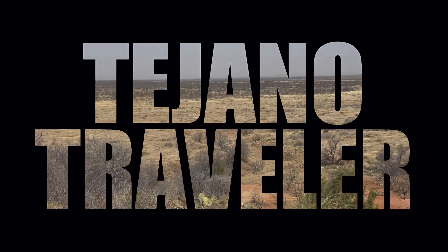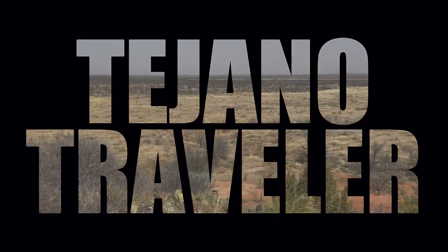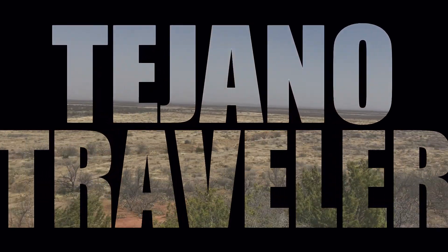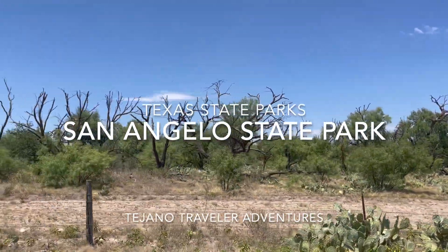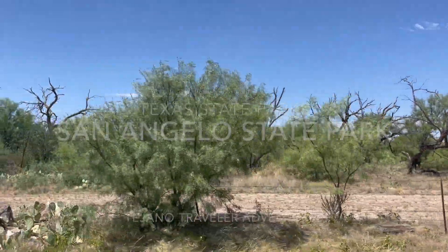Hello and welcome to another episode of the Tejano Traveler. I'm your host Waller and today we are taking the Texas Sports Trail and visiting some state parks.